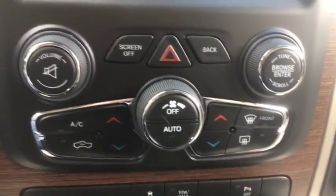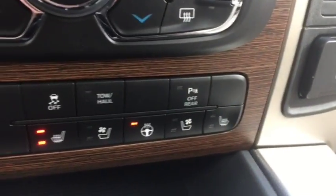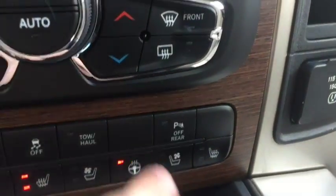Climate controls include AC, defrost, and rear defrost. More controls down here for the seats and the steering wheel as well as your tow hauling package and your park sensor controls.